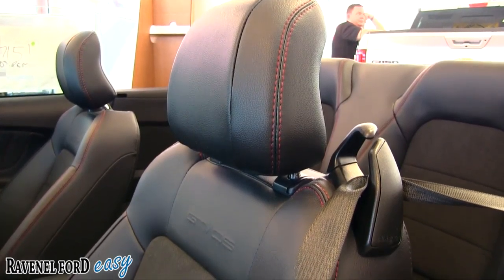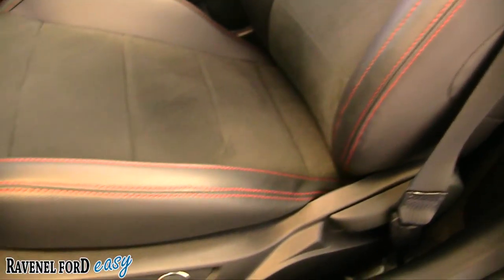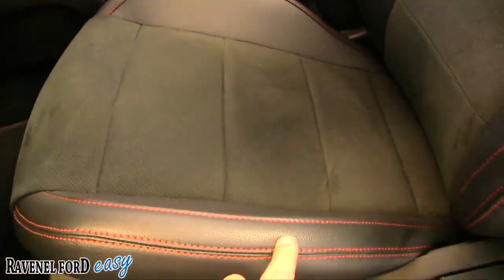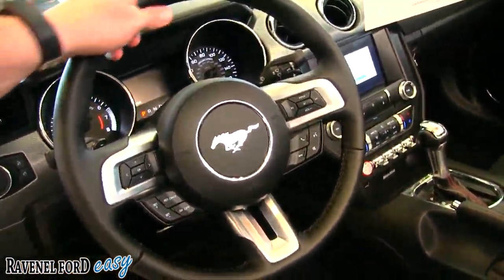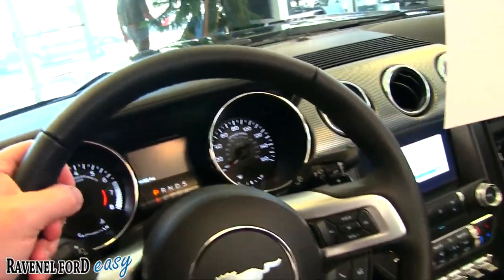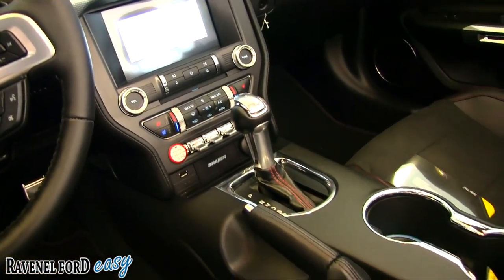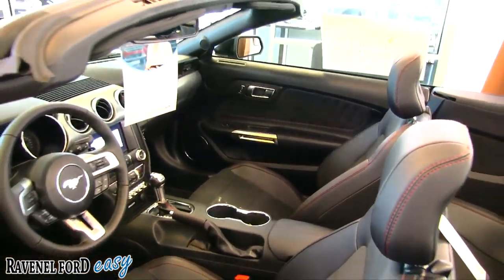The Ford Mustang has got it going on. I'm loving the seats - I like the suede inserts, the red stitching on the seat, which looks really good. They've really perfected the seat in this particular Mustang. The steering wheel looks good, a lot of tech features, a lot of screens, push start - it's got that cool look about it. It's a Ford Mustang.